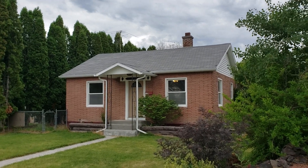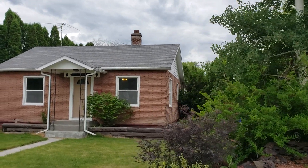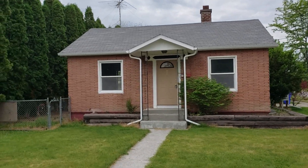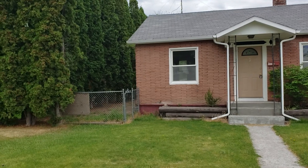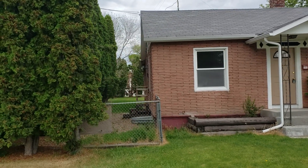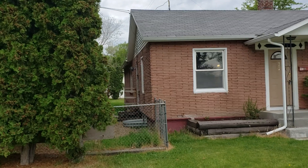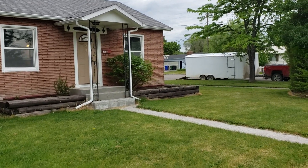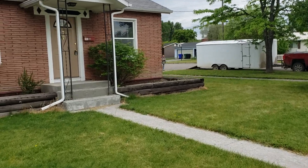Welcome to 77 North 3rd West. This is an all-brick home that has had a tremendous amount of updates. It sits on a large corner lot, and the lot is oversized.